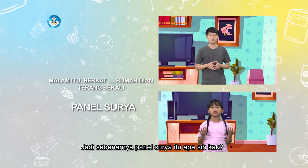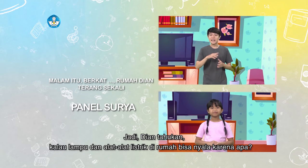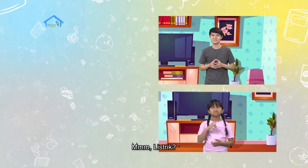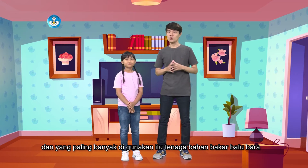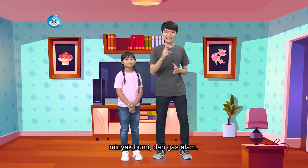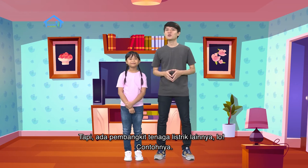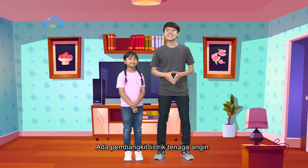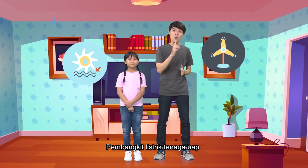Jadi sebenarnya panel surya itu apa sih, Kak? Jadi, Dian tahu kan kalau lampu dan alat-alat listrik di rumah bisa nyala karena listrik? Betul! Nah, listrik itu dihasilkan oleh macam-macam tenaga, dan yang paling banyak digunakan itu tenaga bahan bakar, batu bara, minyak bumi, dan gas alam. Tapi ada pembangkit listrik lainnya juga loh. Contohnya ada pembangkit listrik tenaga angin, tenaga air, tenaga uap, dan pembangkit listrik tenaga surya.